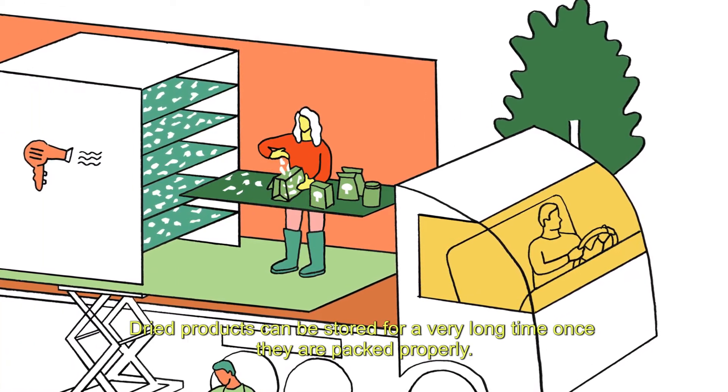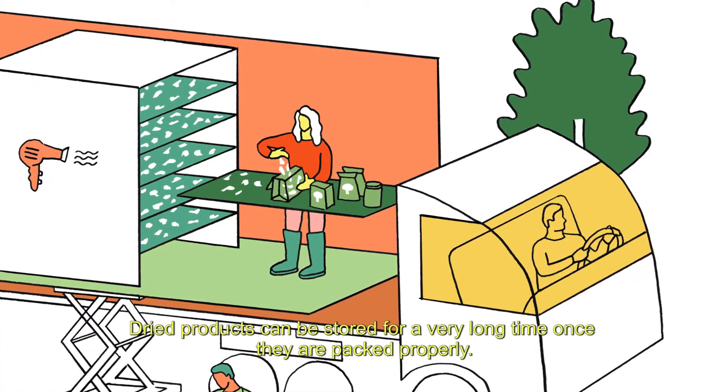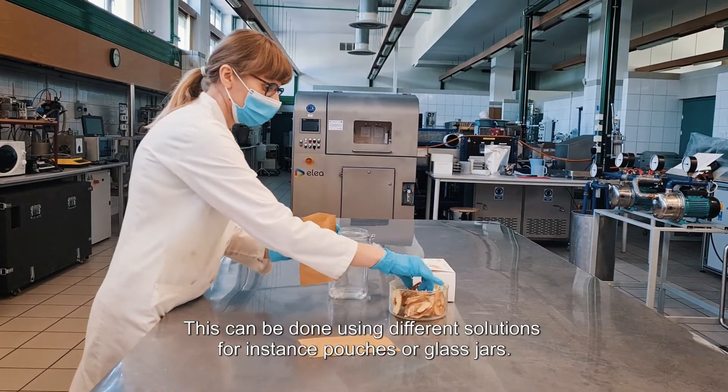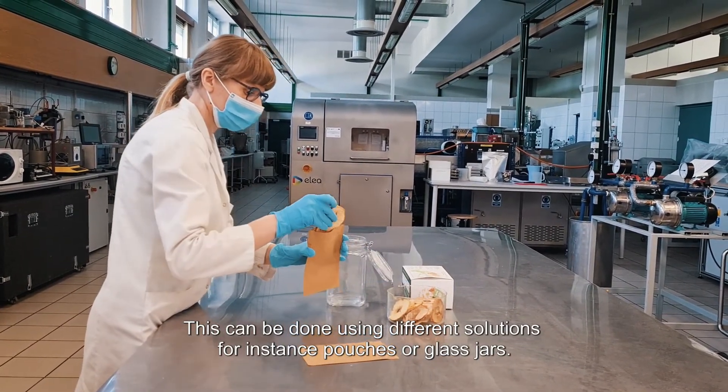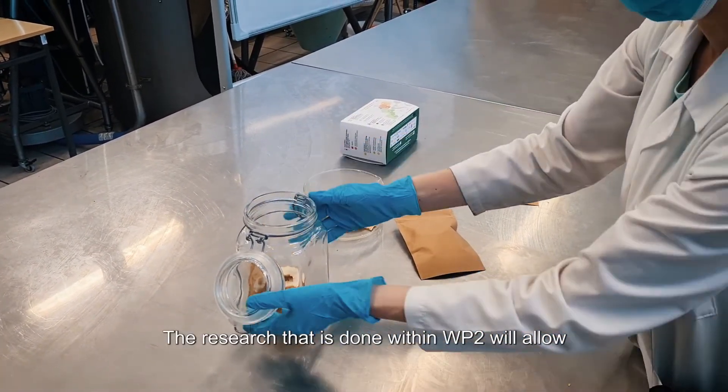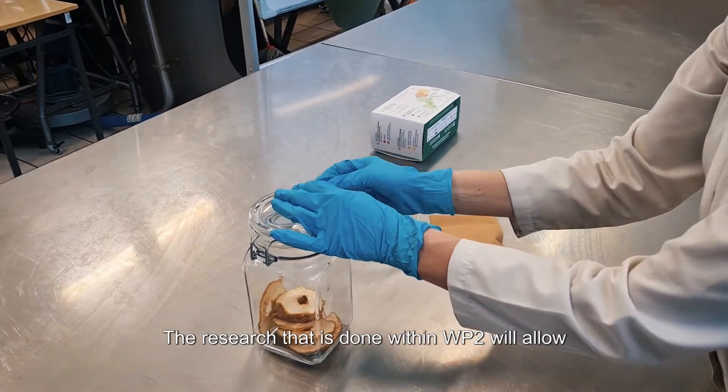Dried products can be stored for a very long time once they are packed properly. This can be done using different solutions, for instance pouches or glass jars.